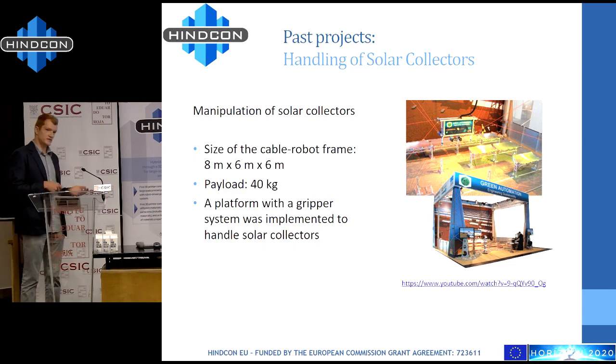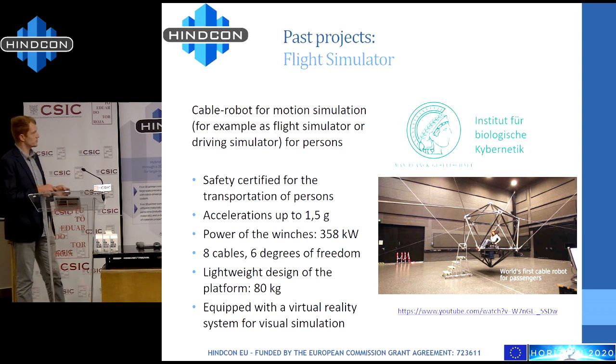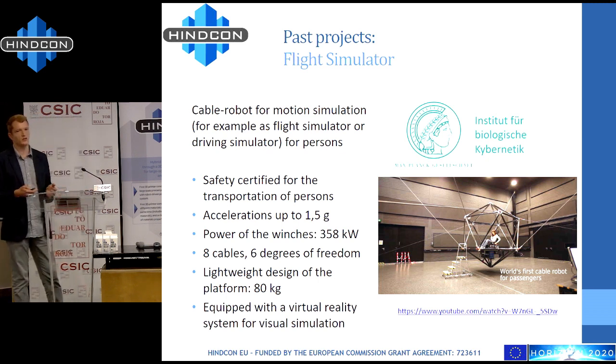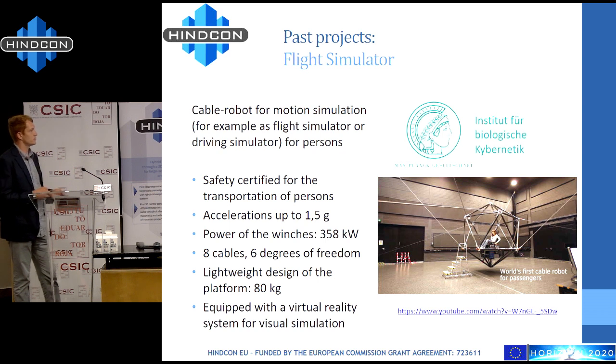Our largest cable robot yet is a motion simulator to simulate helicopter flights. A human can sit in it, control it with a joystick, and also use VR goggles to view the helicopter flight. It is a very powerful system where each of the eight winches has around 500 horsepower and accelerations of up to 1.5 g in every direction. This is a possible application of cable robots to train pilots in a flight simulator.